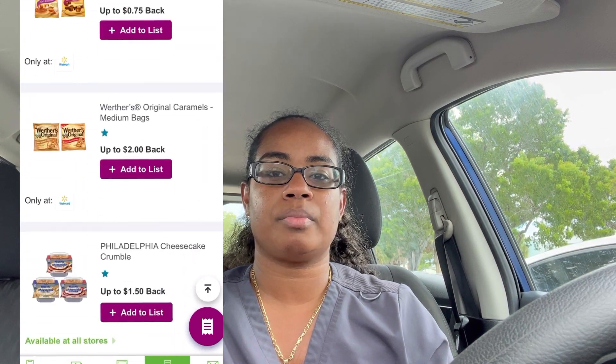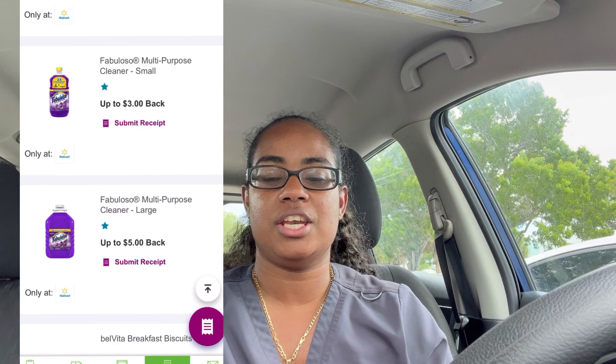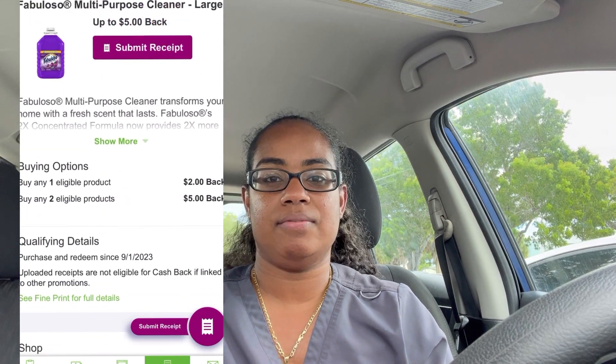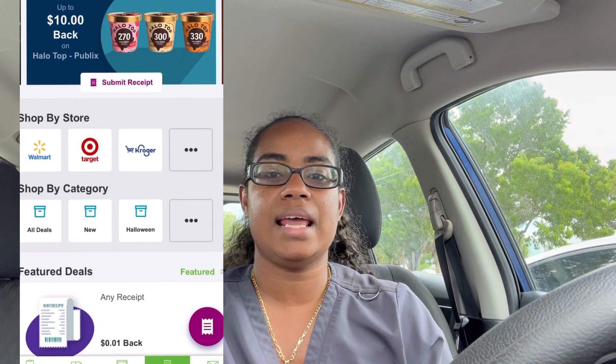If you're new and looking for something all in one place, InboxDollars is great because it offers coupons from Coupons.com — you don't have to print them, you just scan your receipt and it'll find them and give you the cash back. It does take about two to three days to get the Coupons.com cash back. Once you hit ten dollars on InboxDollars, you can cash it out for a gift card or to PayPal.